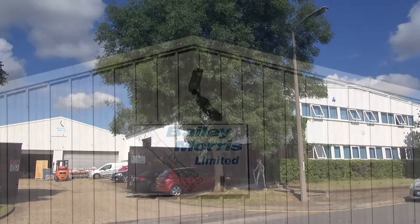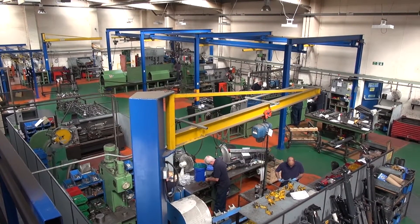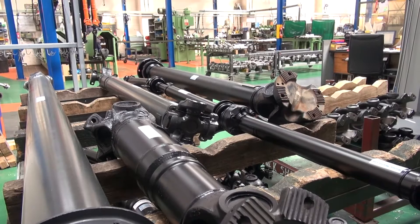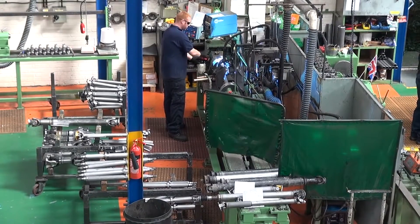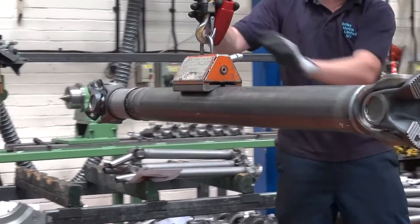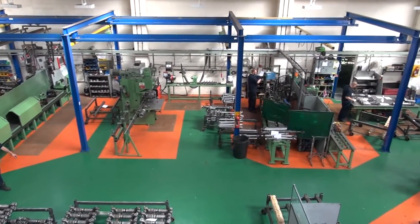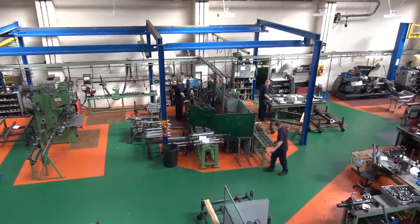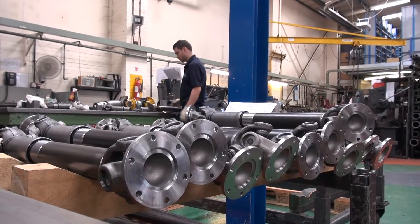Bailey Morris Limited has earned an enviable reputation for providing its customers with an efficient, effective and highly flexible prop shaft manufacturing, repair and modification facility. This, combined with a comprehensive and extensive spare parts program for virtually every brand of prop shaft component manufactured in Europe and beyond, makes our company the logical choice for your prop shaft and component requirements.